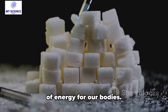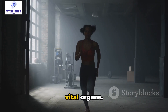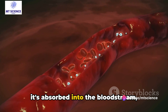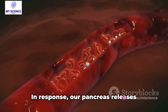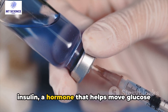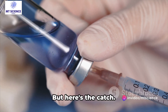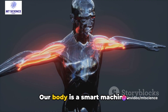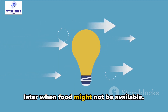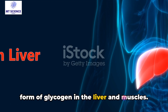Glucose is the main source of energy for our bodies — it fuels our brain, muscles, and other vital organs. So what happens to this glucose? Well, it's absorbed into the bloodstream, causing our blood sugar levels to rise. In response, our pancreas releases insulin, a hormone that helps move glucose from our blood into our cells where it can be used for energy. But here's the catch: our body is a smart machine. It understands that it may need energy later when food might not be available. So it stores some of this glucose in the form of glycogen in the liver and muscles.